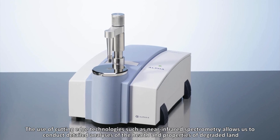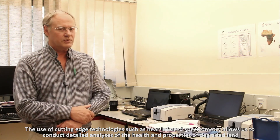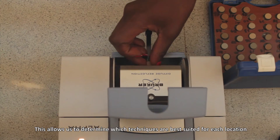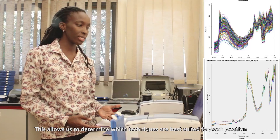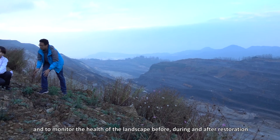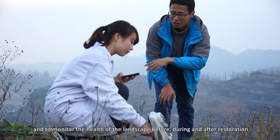These species are often themselves endangered, and their use can both safeguard biodiversity and enhance the livelihoods of local people. The use of cutting-edge technologies such as near-infrared spectrometry allows us to conduct detailed analyses of the health and properties of degraded land, determine which techniques are best suited for each location, carry out quality testing of all products produced from restored lands, and monitor the health of the landscape before, during and after restoration.